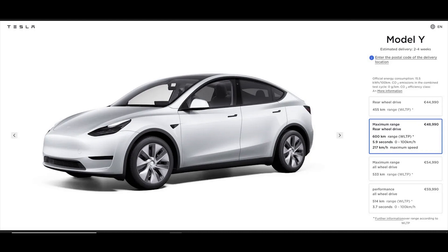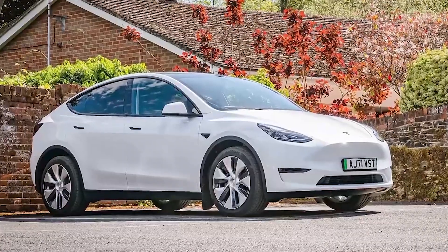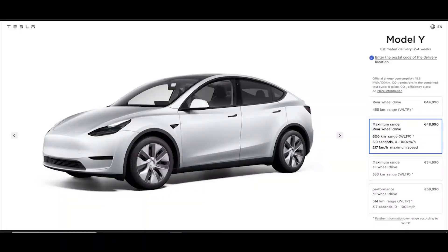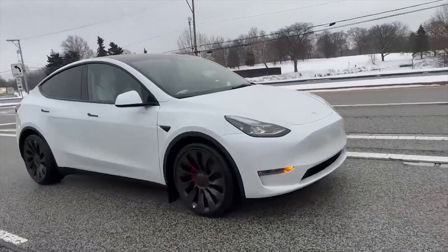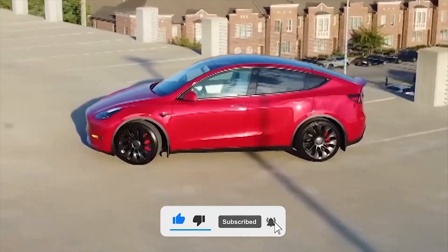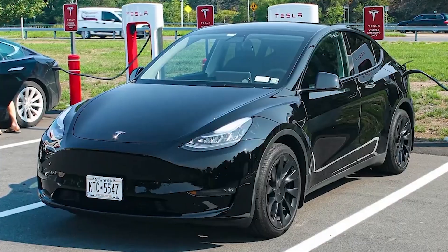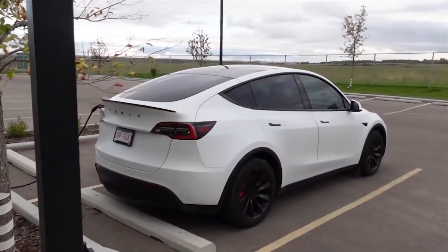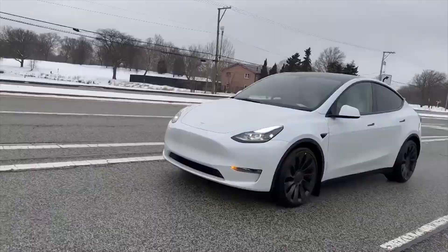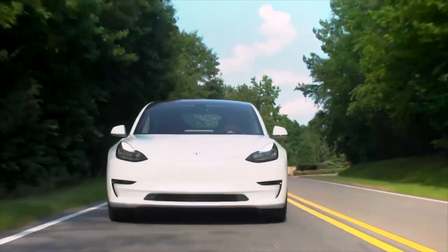Tesla has introduced a new trim of its popular Model Y to offer a cheaper option. The new Model Y long-range rear-wheel drive is the second-cheapest Model Y, starting at €48,990 — €4,000 more than the standard-range rear-wheel drive. It offers the longest range in the Model Y lineup at 600 kilometers (373 miles) on the WLTP standard with 19-inch Gemini wheels. Tesla claims the lowest cost per kilometer in the electric SUV market at 14.9 kWh per 100 kilometers. The new version is available in most, but not all, of Tesla's European markets.